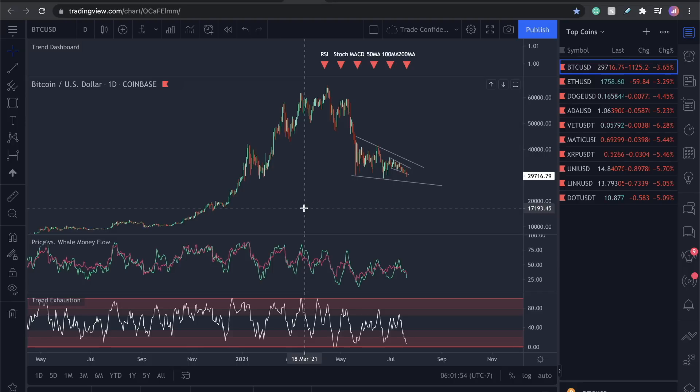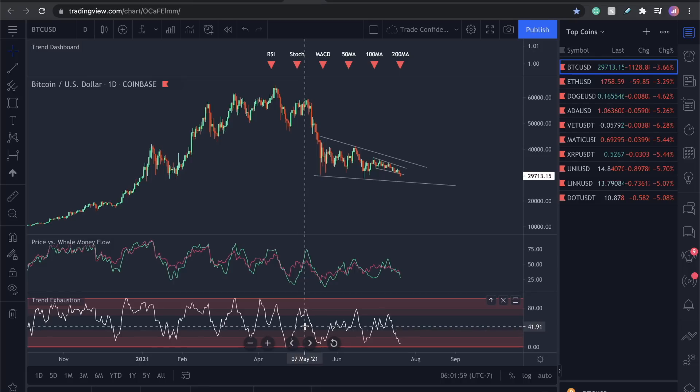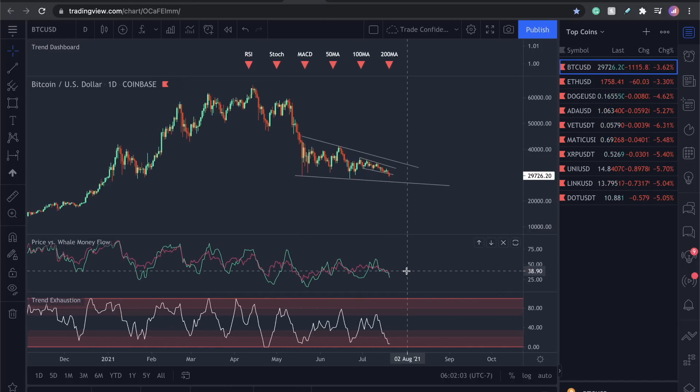The last eight times this has happened across the full market cycle of Bitcoin, this one indicator has called these jumps. Get this on your chart. The price versus the well money flow is moving down here, getting closer to the bottom, but I do expect to see this move back up.